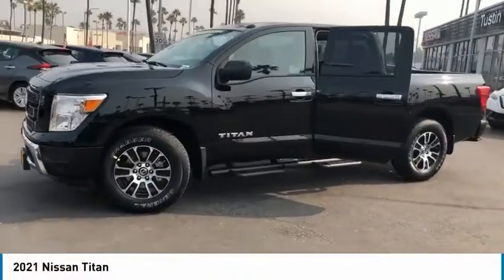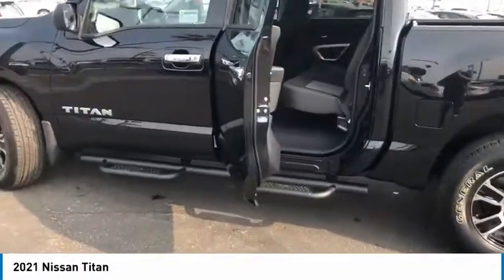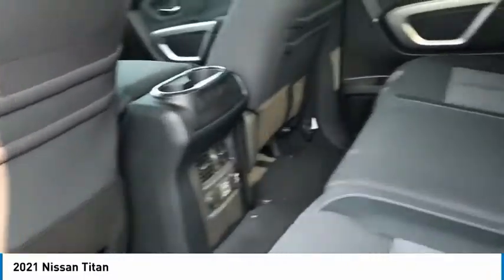Take a ride in the 2021 Titan. The Titan houses the Endurance V8 engine, the largest standard truck engine in its class. But the benefits don't stop there.